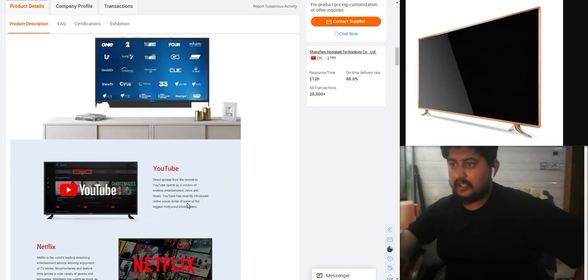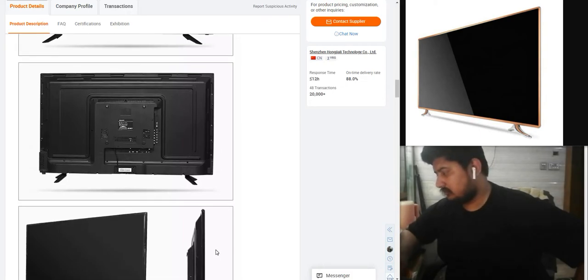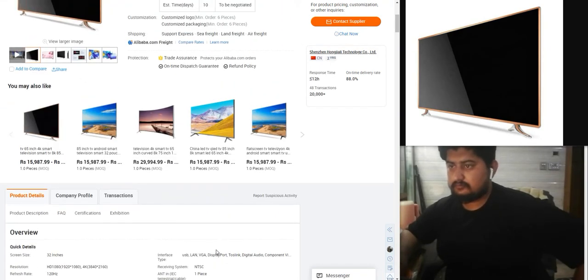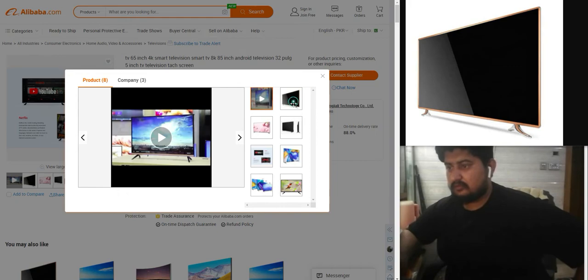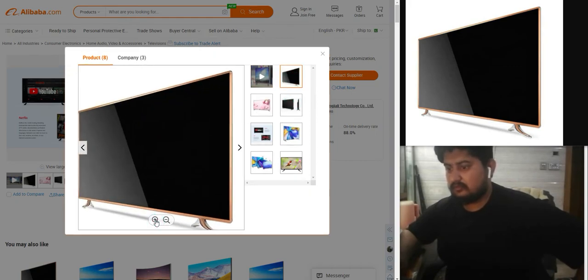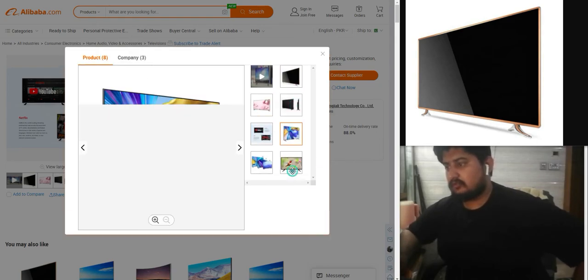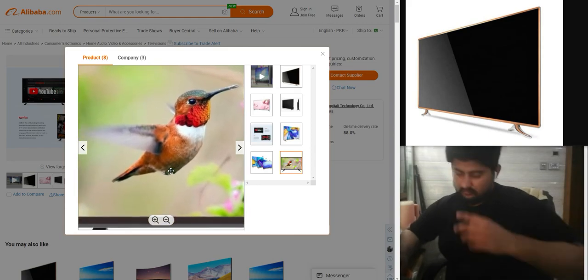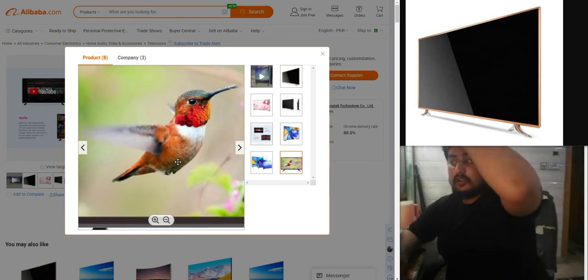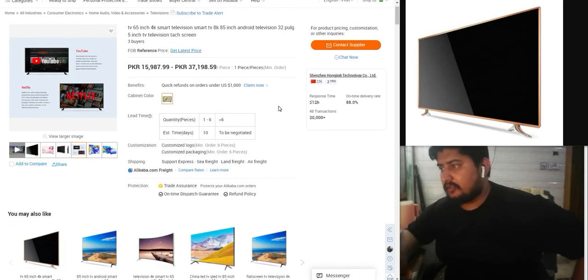Wide angle view of the product, with various color options shown. Some pictures of the TV are displayed. The video is very clear. Minimum order quantity starts from one to six units.